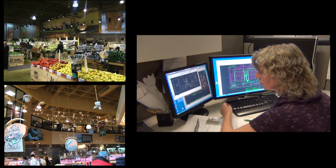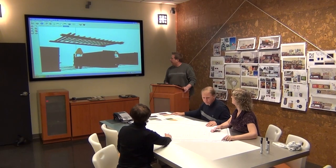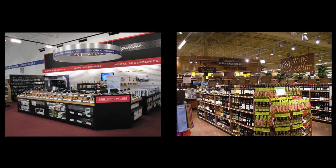Our award-winning design can be seen in hundreds of top retailers' locations across the country. Using innovative contemporary design provides you image solutions that stimulate your customer's shopping experience.